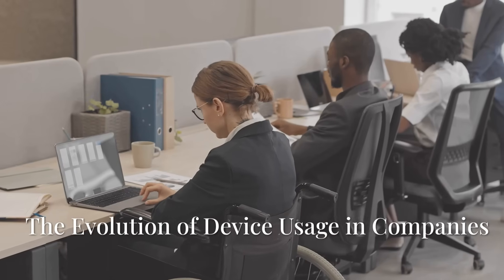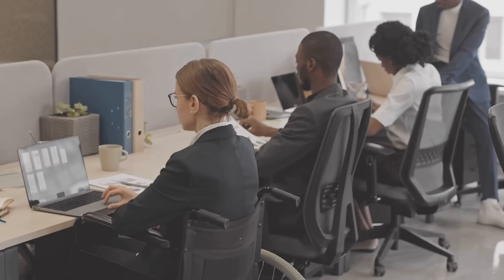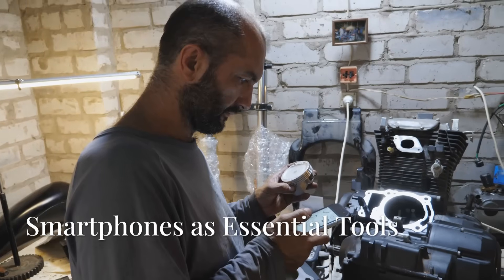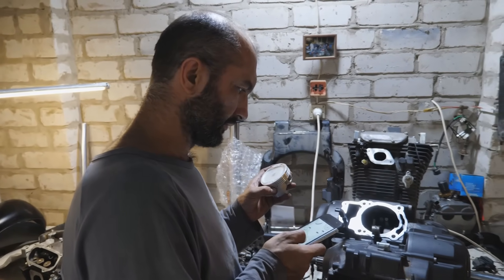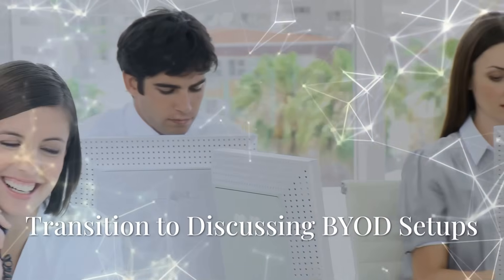In the past, companies provided all the gear. Now, people want to use the devices they know and love — the ones that help them do their best work. It's no different than how mechanics bring their own tools to the shop. These days, your phone is one of your most powerful tools.